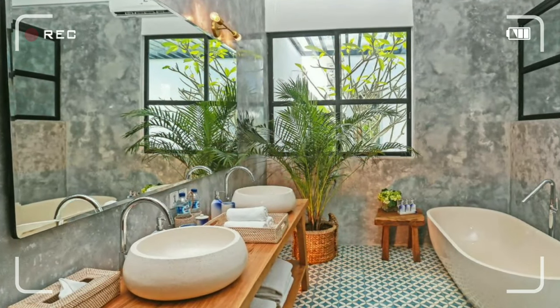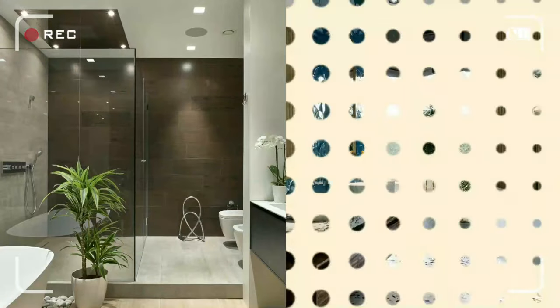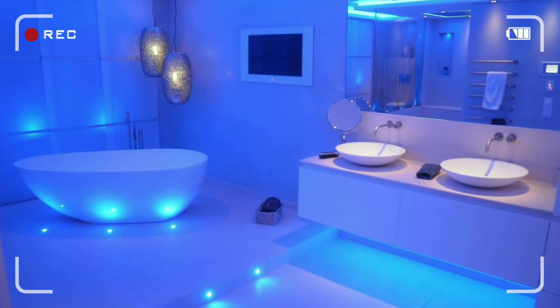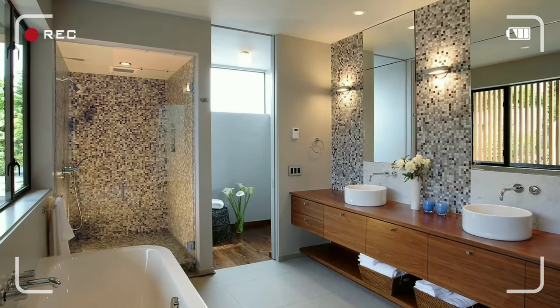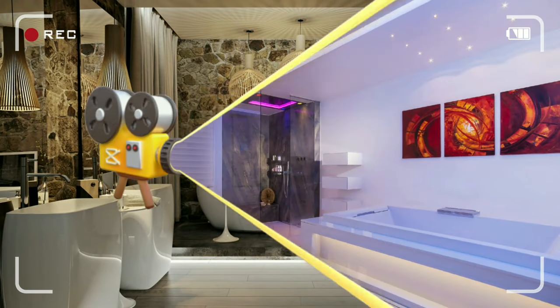Get ready to transform your bathroom into a stunning oasis of style and comfort. In this video, we're unveiling the top 12 modern bathroom design trends for 2024 that will leave you inspired and eager to start your own exciting project. Let's dive in.